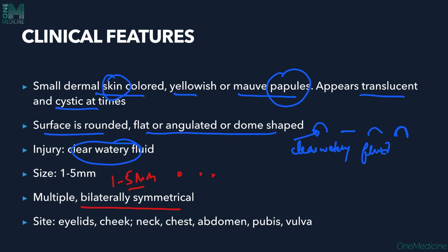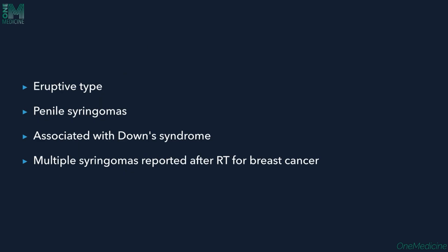Sites of occurrence include the eyelids, cheek area, neck, chest, abdomen, pubis, and vulva — wherever eccrine ducts are found, these lesions can occur. An eruptive type also exists wherein multiple syringomas appear at one particular time.